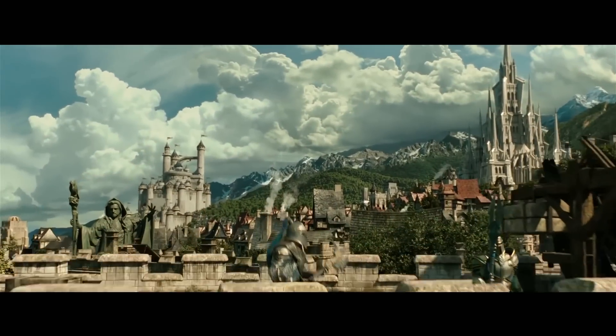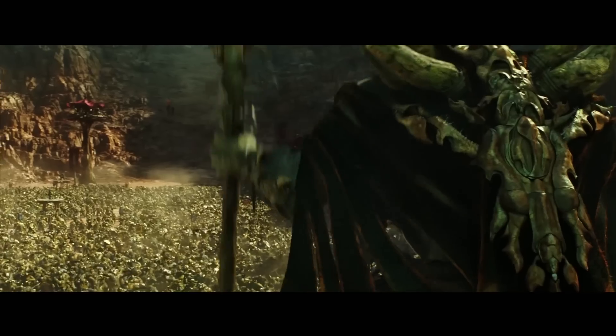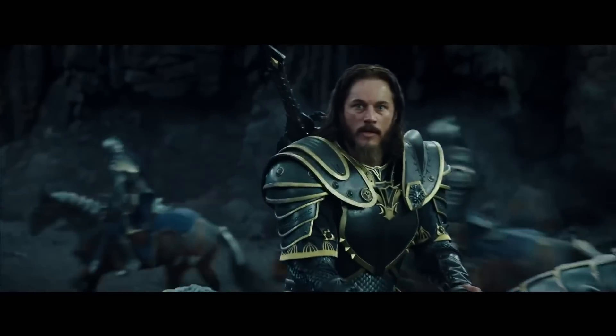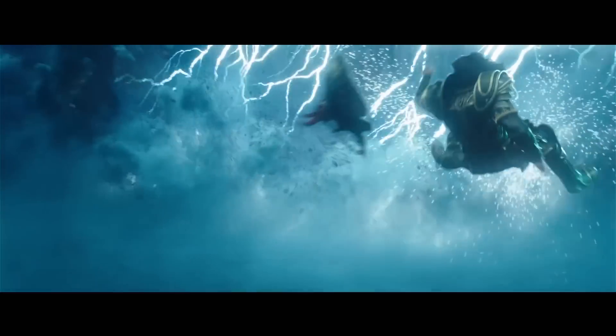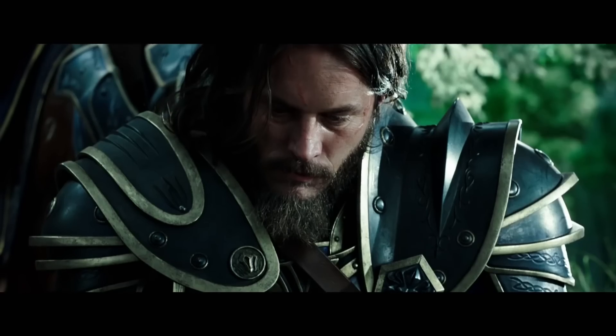Have you grabbed yourself a copy of Warcraft on Blu-ray and 4K Ultra UHD yet? If you've yet to book your return trip to Azeroth, let me remind you that it's in Dolby Atmos with moving audio — meaning that if you've got a premium sound setup at home, you can experience the action epic with insane, deep, three-dimensional sound that just might convince your brain that the horde is invading your living room. If you're like me, you want to grab Warcraft on Blu-ray ASAP — it's available right now with Dolby Atmos moving audio.